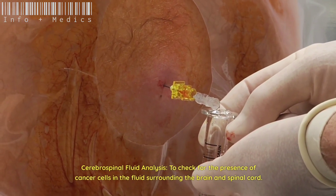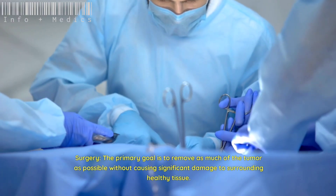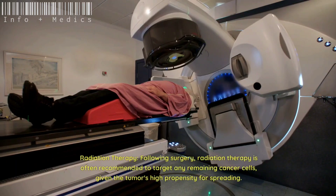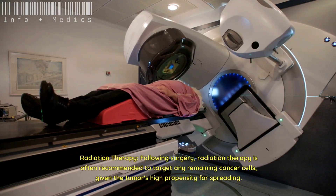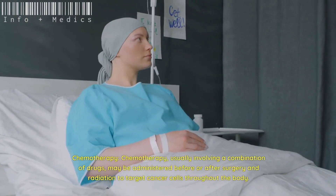Regarding treatment options, surgery is the primary approach, with the goal of removing as much of the tumor as possible without causing significant damage to surrounding healthy tissue. Following surgery, radiation therapy is often recommended to target any remaining cancer cells, given the tumor's high propensity for spreading.